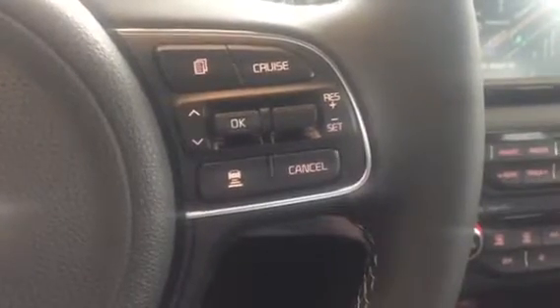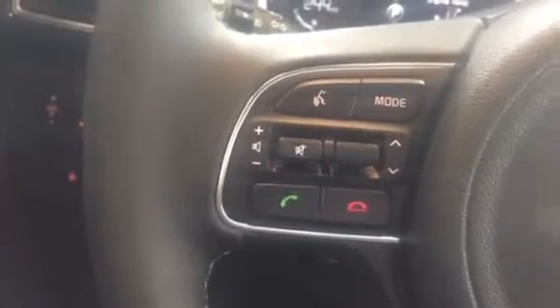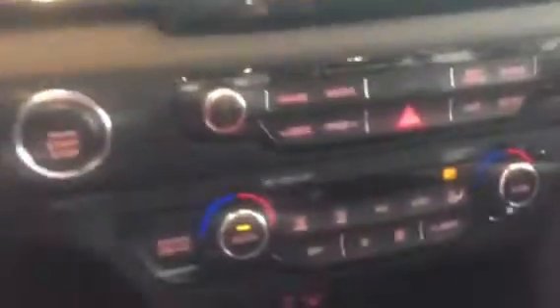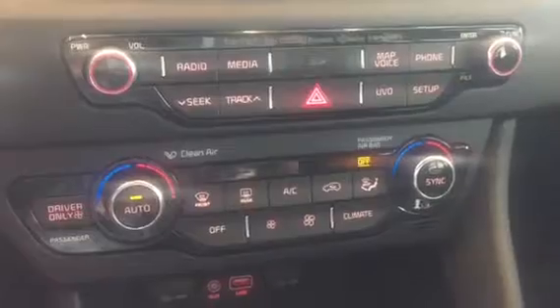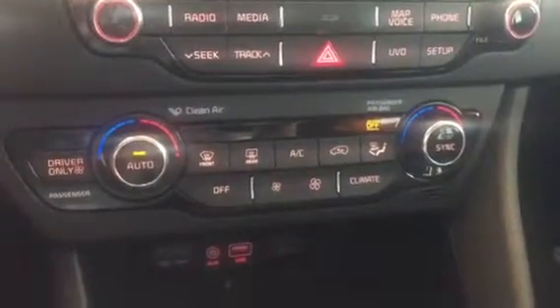Here on the steering wheel you've got the cruise control settings. Over on this side you've got your Bluetooth as well as your steering wheel mounted audio control so you can control the stereo. Over here you've got your different media options and everything, and all of your dual climate control and things like that.